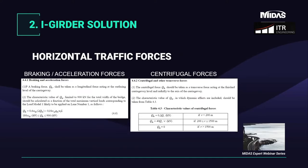The most important horizontal forces are braking or acceleration forces and the centrifugal force. The braking force is a fraction of the vertical load in the first lane of Load Model 1, applied at the level of the carriageway. The acceleration force has the same value but acts in the opposite longitudinal direction. The centrifugal force is present in curved bridges, acting at carriageway level perpendicular to the bridge axis, and is dependent on the radius of curvature and the vertical traffic load of Load Model 1.